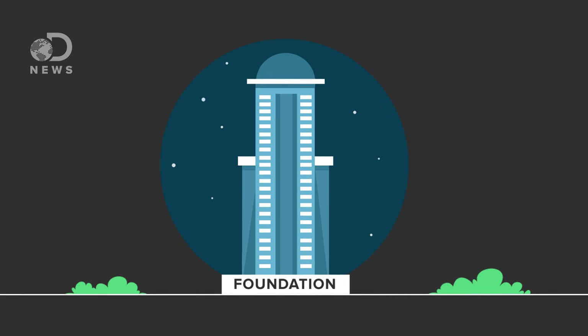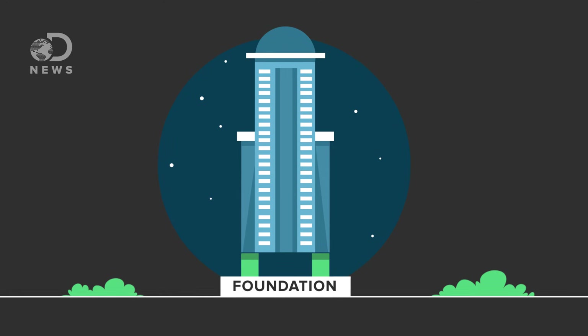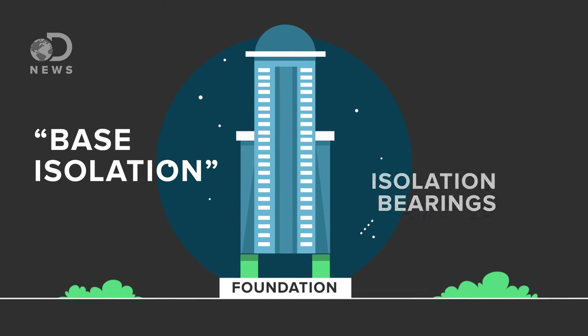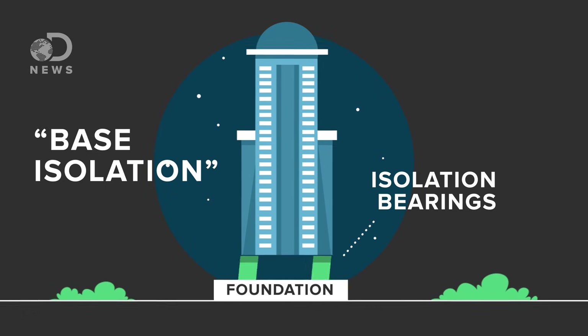One way engineers can make buildings stronger is by reinforcing concrete with steel. But in high-risk areas like California, that's often not enough. One of the most effective ways to protect a building from such disasters is to keep it from moving, by detaching it from the ground. Base isolation is when engineers design a structure to be built on top of a separate base, instead of attached to a foundation.